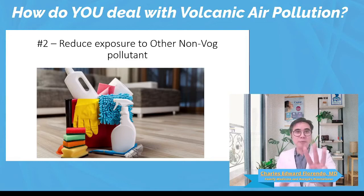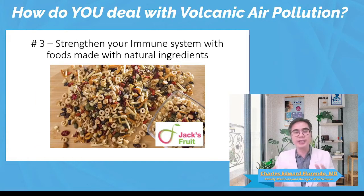Number three, you can strengthen your immune system to fight off infections. Asthma can be made worse and triggered by infections such as sore throat, pneumonia, and viral infections. Strengthen your immune system by taking in natural food products and improving your immunity with powerful nutrients. Choose natural food products such as those made by Jack's Fruits and take in nutrient supplements based on your needs. Let me know if you need help in choosing these nutrients.